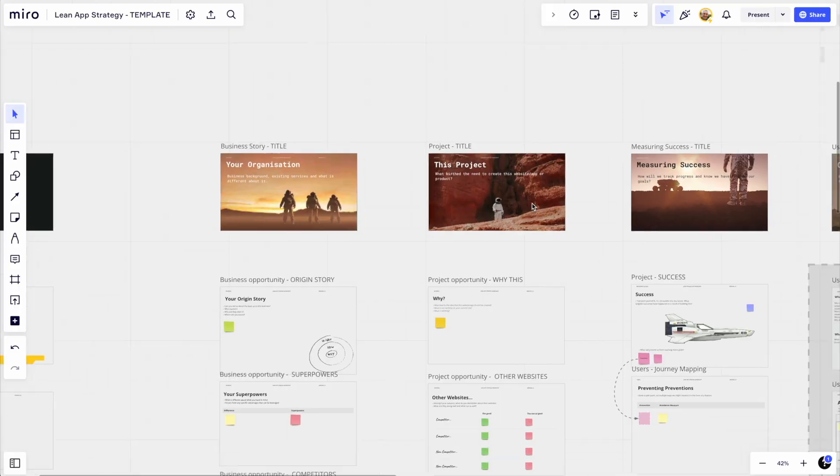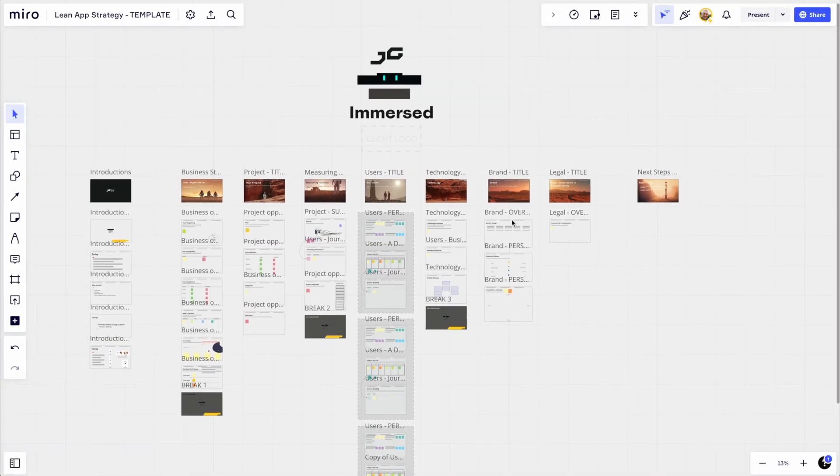What you get is the Miro template to use and edit to your heart's content. You'll also get video lessons on both the soft and the hard aspects of the workshop. We not only tell you what to do as a facilitator, but also give direct instructions on what to do on each assignment.